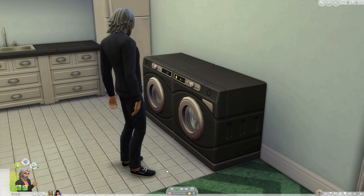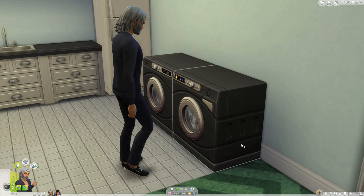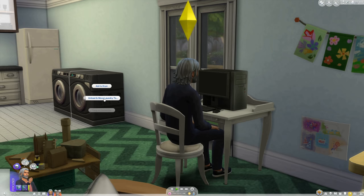I bought this pack with my own money — it wasn't gifted to me by EA. This was the first Stuff Pack to be created entirely based upon community feedback. I suppose people want realism in the game, and I don't blame them. This is supposed to be a life simulator, and clothes get dirty.